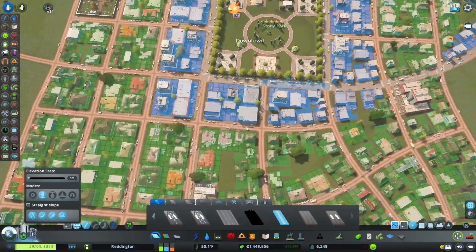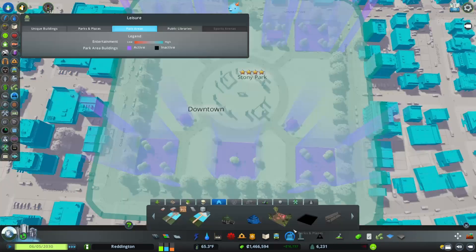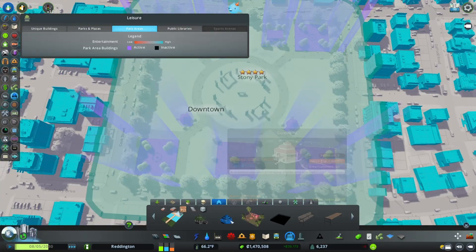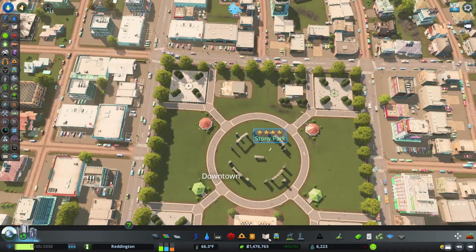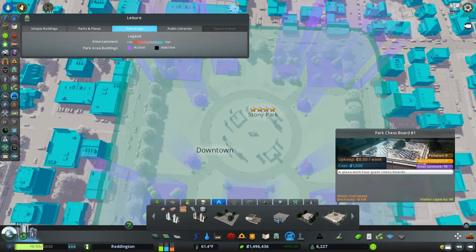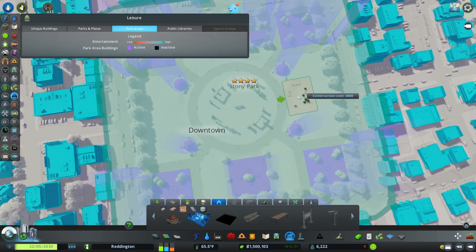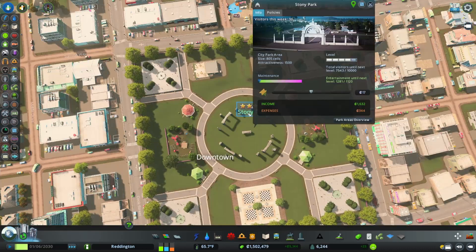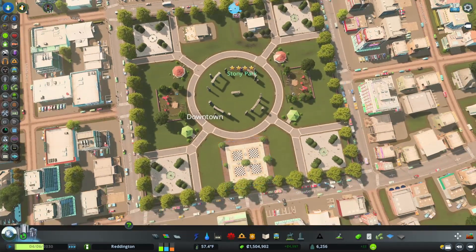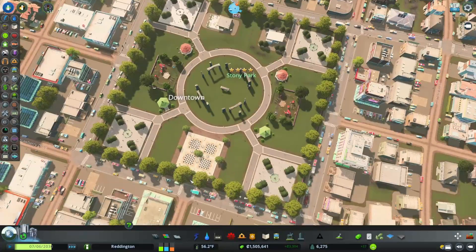Now let's finish this park and get it up to five stars. How much more do we need? About 300 more. We've got a climbing frame and a couple more gazebos. Gazebos give us 965 total, chess boards are 70, and climbing frame is 150. Let's build a couple of climbing frames here. That'll take us well over what we need — 1281. That looks great. So now we're well on our way to level five.